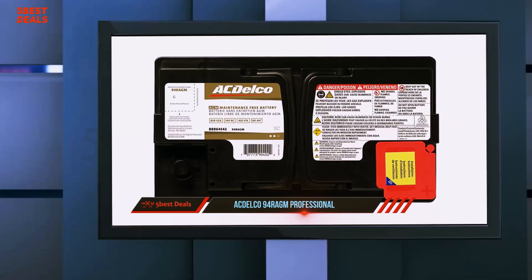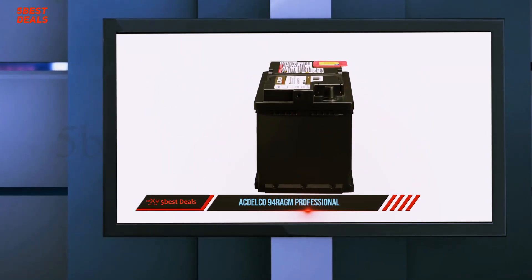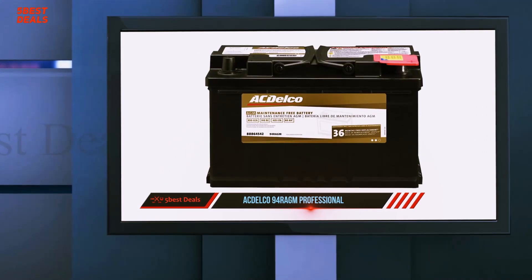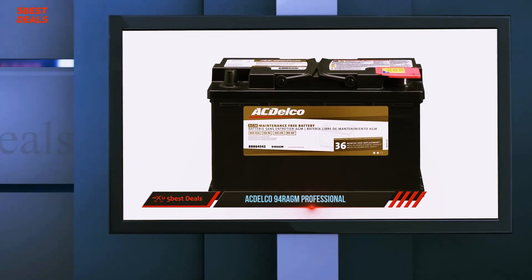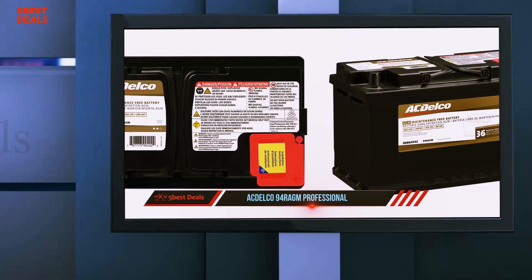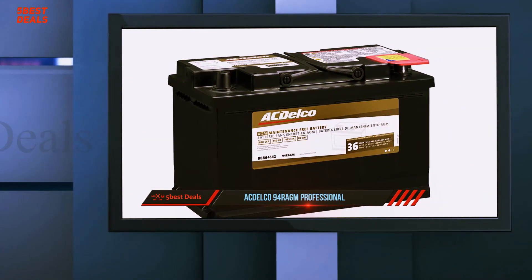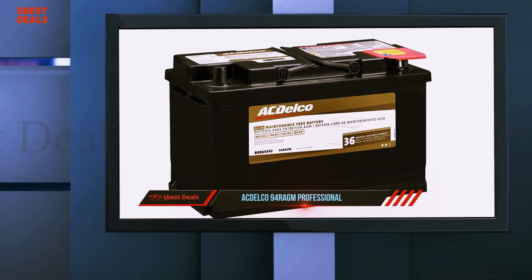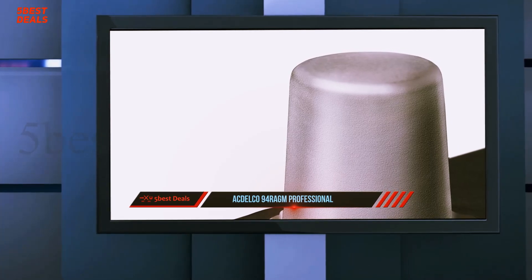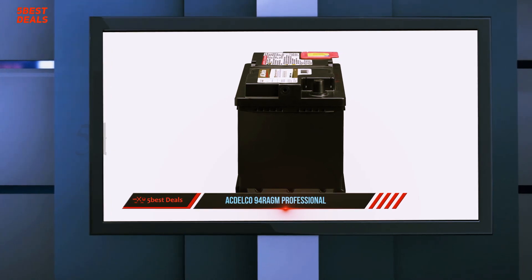Most buyers noticed an immediate improvement in the power available when wiring electronics and other extras in their cars. This battery has also been praised as an excellent choice to start engines without alternators. There weren't many negative reviews, though some buyers were disappointed with the limited return possibilities offered. While this product from ACDelco may be one of the pricier options on the market, it is still more capable than many other products available at a similar price.